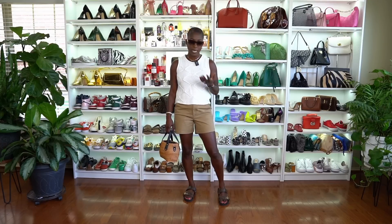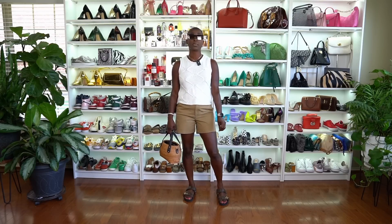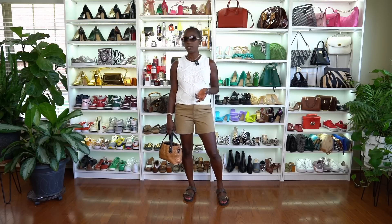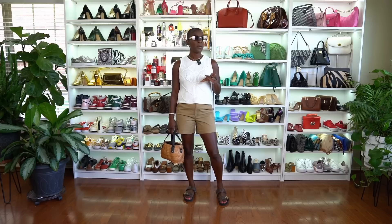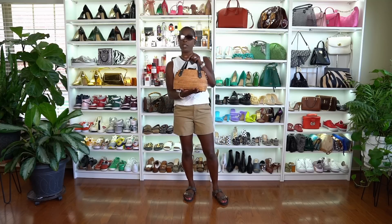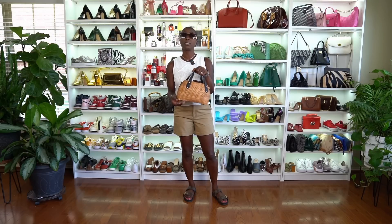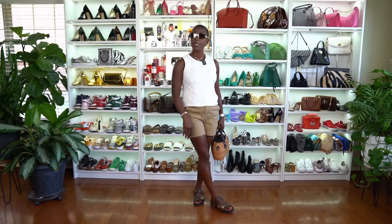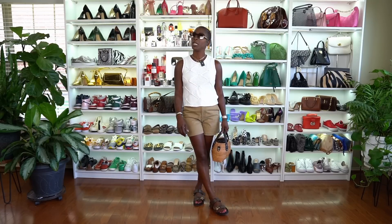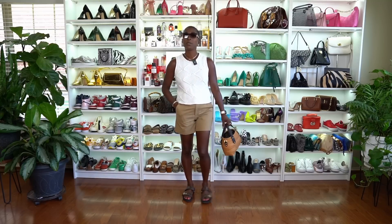You can definitely recreate this look very easily — these shorts are very accessible. If you don't want to do the Louis Vuitton slides, Birkenstocks have so many different styles. Now I know why everybody has them. You can get some Birkenstocks, find a budget friendly purse at TJ Maxx, Marshalls, Target, Kohl's, Walmart — everyone has something similar to this straw basket, at least for the next couple of months until the end of summer. And get some shades — you don't have to get Fendi, you can get some shades from Amazon. This look is definitely recreatable.